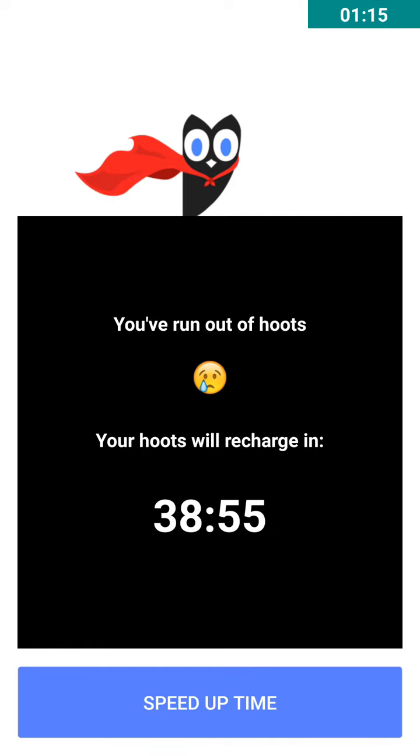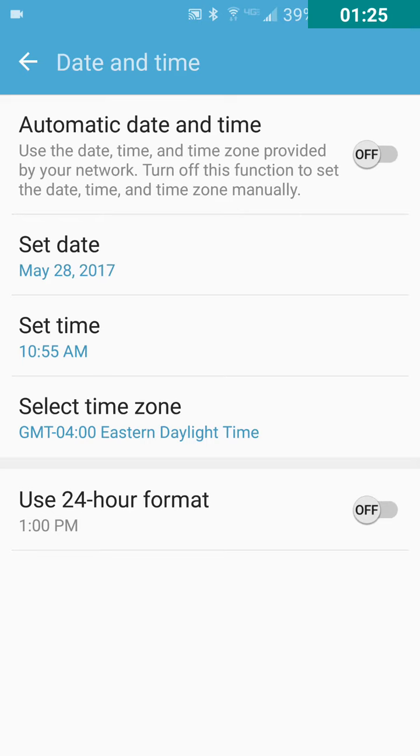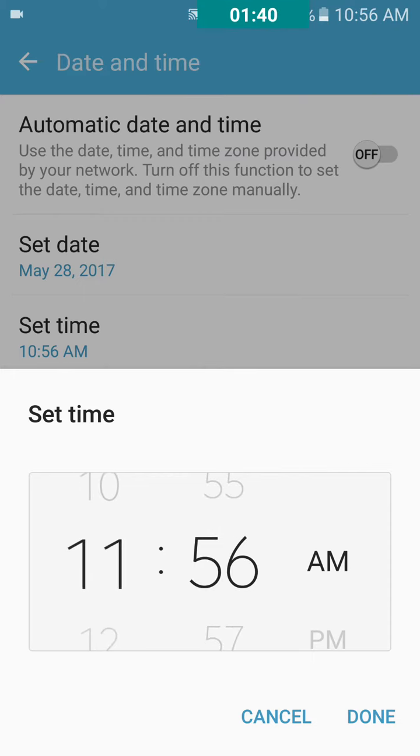Okay guys, I'm back. I want to show you how to have unlimited hooks. So you see this is 38 minutes. You want to go to your settings, turn off automatic date and time, and go to set time and change it to 30 minutes from now. It's 10:56, just change it to 11:00, or whatever time it is for you.